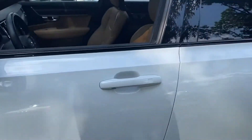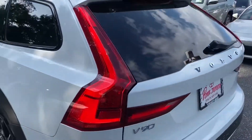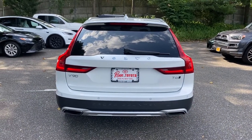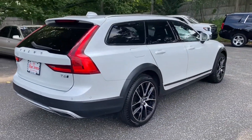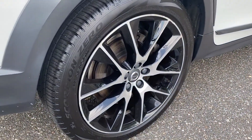You'll enjoy first-class features that create a premium environment, such as cross traffic alert, lane keeping assist, side view mirrors with turn signals, lane departure warning, Wi-Fi hotspot, satellite radio, navigation, and a premium sound system.